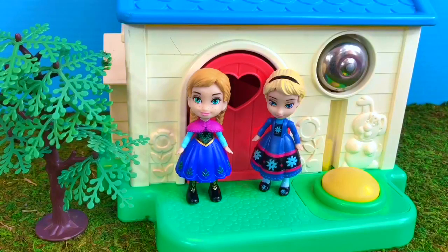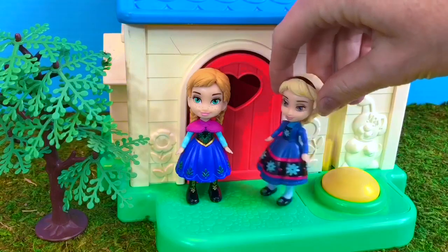Hello and welcome to Tiny Treasures. Today we're visiting Anna and Elsa at the Fisher Price Little People House. We have a surprise in the back — let's go check it out.